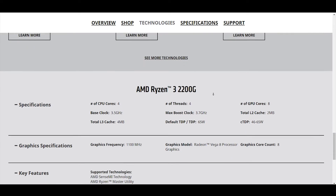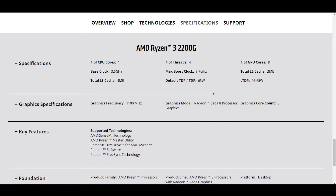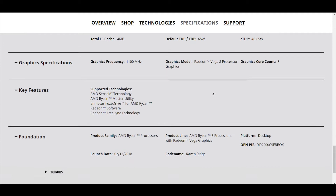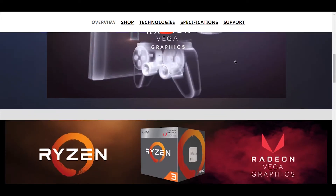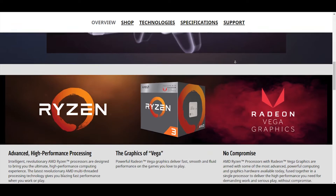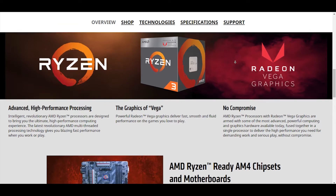It is a 4-core 4-thread processor clocked at 3.5 GHz with a boost clock of 3.7 GHz. It comes with the Wraith Stealth Cooler, which is one of the best coolers that AMD ever made. This processor has got Radeon Vega 8 graphics — as the name says, it has 8 graphical cores clocked at 1100 MHz.